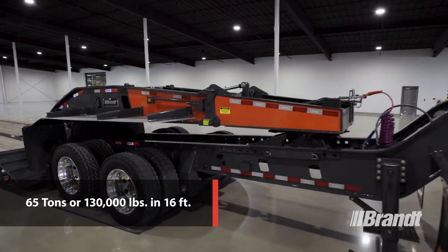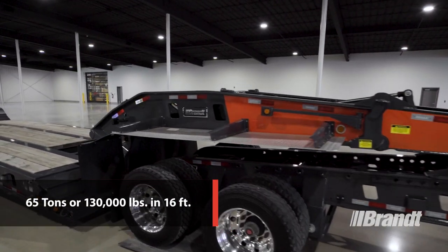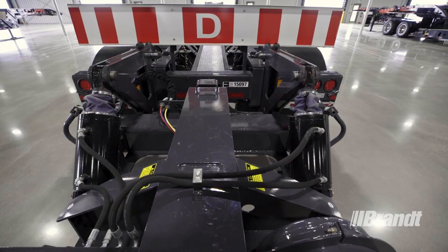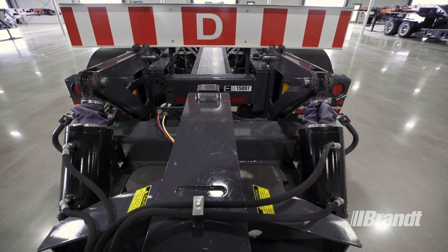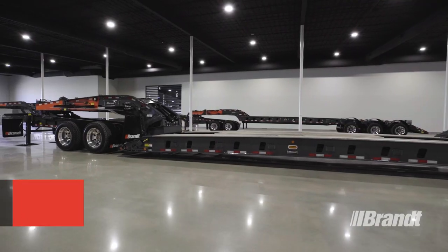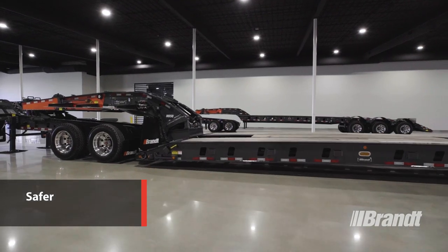It features a rated capacity of 65 tons or 130,000 pounds and 16 feet. Throughout this top-to-bottom overview, we'll be looking at the unique features that set these trailers apart from the competition and make them easier to operate, safer, and easier to own.